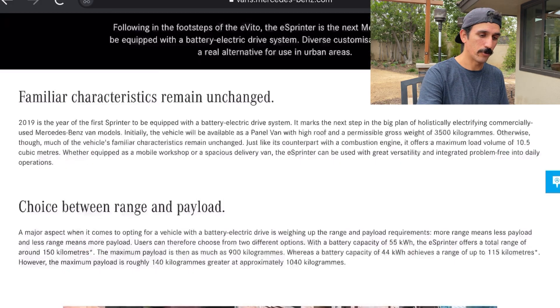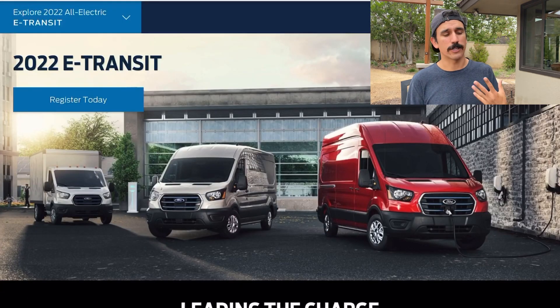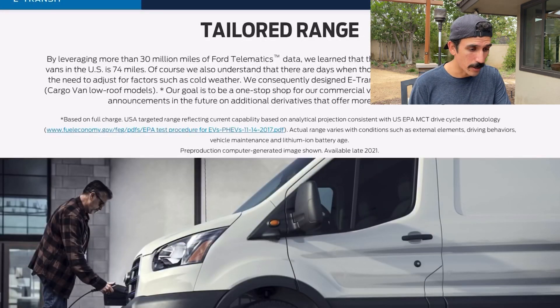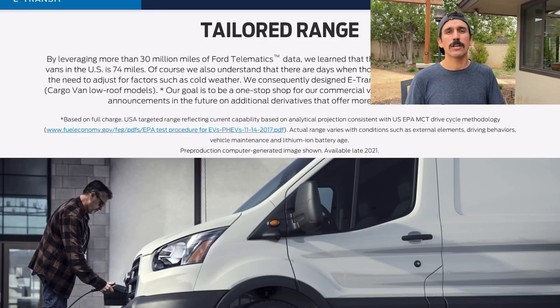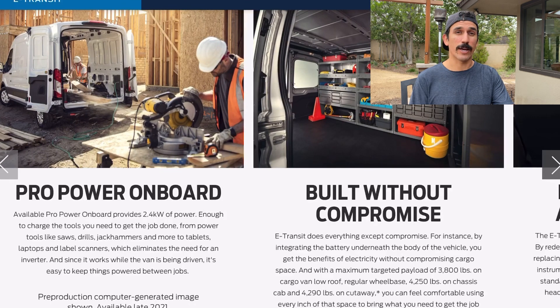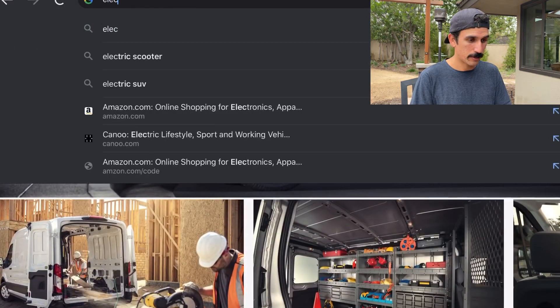In 2022 the Ford e-Transit will release in the United States and that's going to have about a 126-mile range. It's very similar to the regular Sprinter where not much is changing as far as the design is concerned, but like all the other electric vans, it looks like you'll be able to power your tools directly from the van. If you're using it for work, that's going to be a game changer, and of course for van life you can use that as a power source.